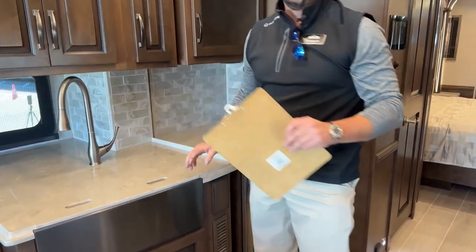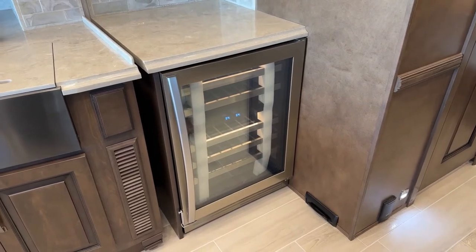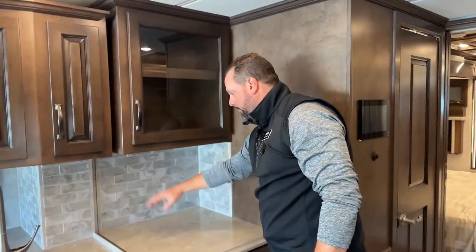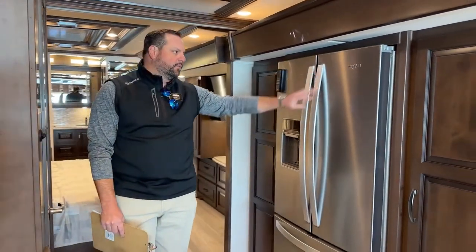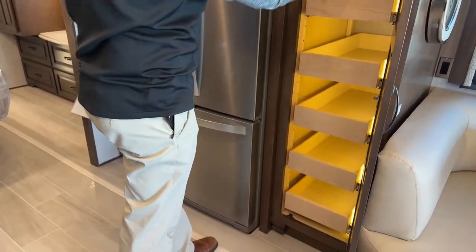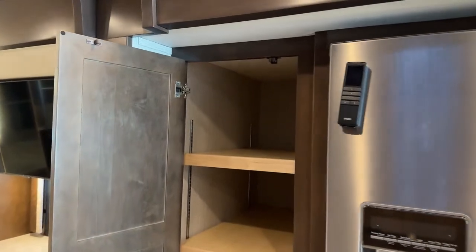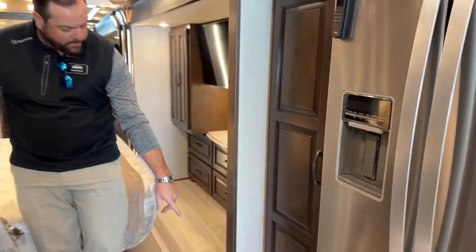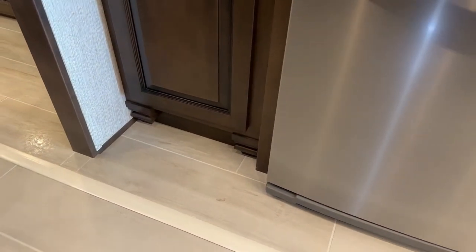New for 2023 in the 4325, we've got the beverage center. The way this was ordered, you've got wine storage with glass stemware up top and some extra countertop space overhead. On this side, we've got the refrigerator — a 19.7 cubic foot all-electric Whirlpool refrigerator. On the right-hand side of this refrigerator, push to release, you've got pantry storage with six nice big drawers. On the left side there are adjustable shelves instead of pull-out drawers. New for 2023, you'll also notice a design area down below on the woodwork for a residential feel.